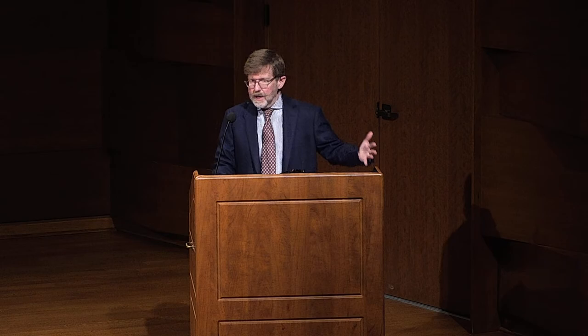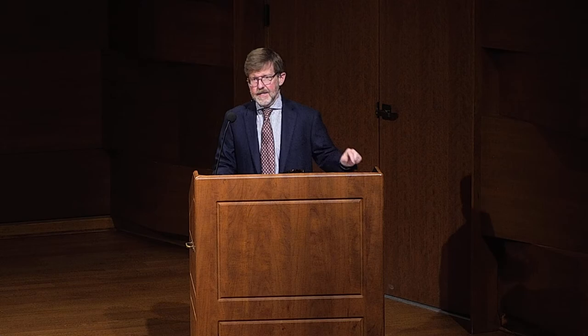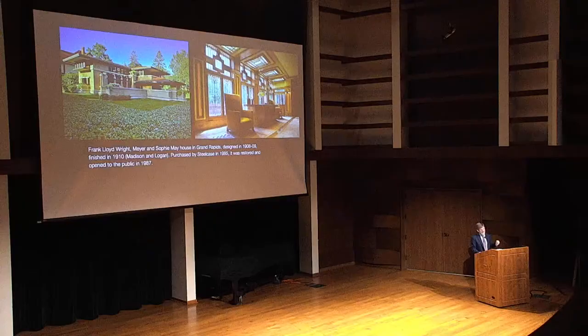The degree to which Steelcase has avoided that scenario by living into this house, using it for corporate events, opening it up to the public — there's a way in which it still has this organic life. Buildings are not static; buildings do not stay the same. Wright, as well as anyone, and certainly Fife understood that part of organic architecture is recognizing that buildings have to adapt, they have to change. And sometimes that means they look a lot like they did a hundred years ago.